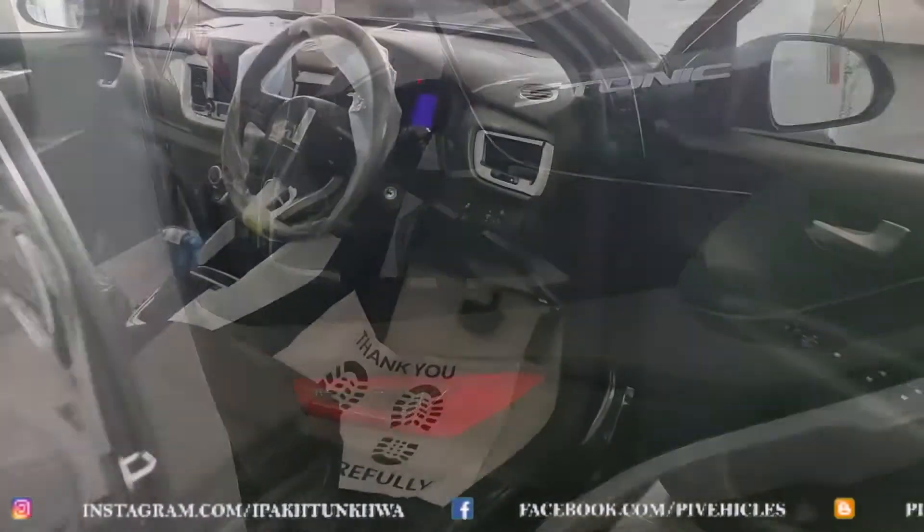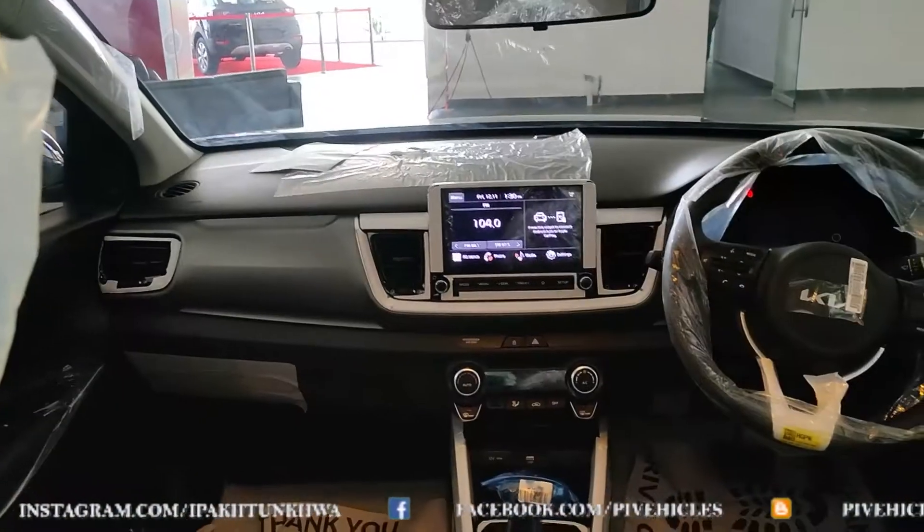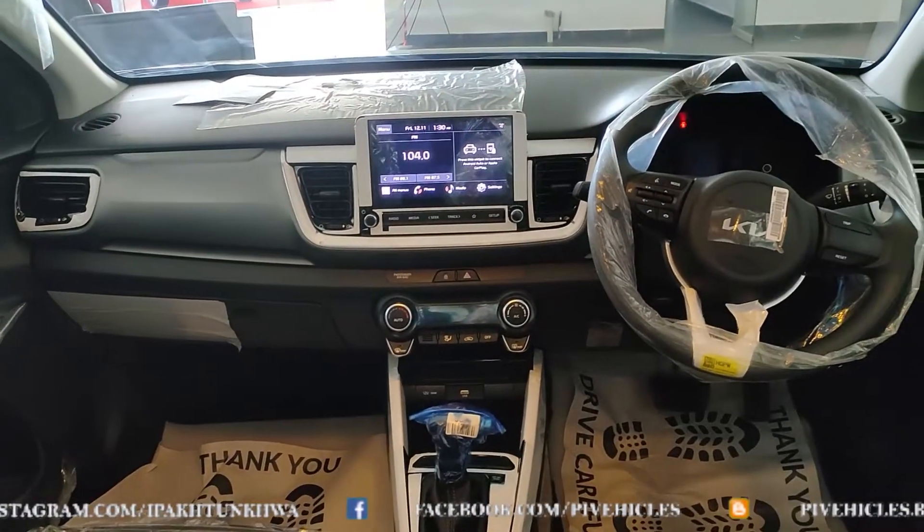In the Kia platform lineup: K1 is Picanto, K2 is Rio, K3 is Cerato, K4 is Sportage, and K5 is Sorento.